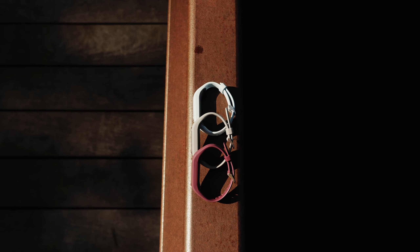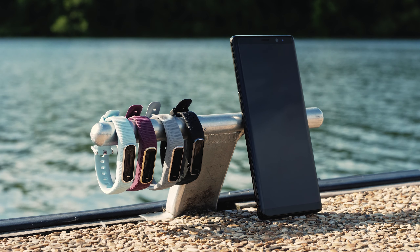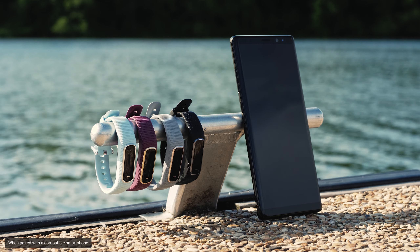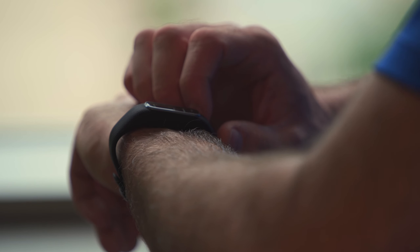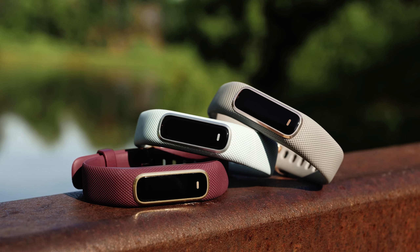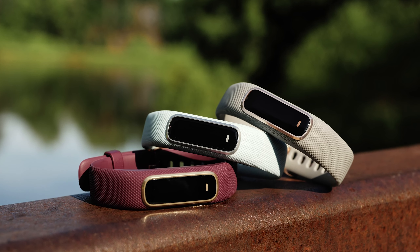No matter the activity, being connected is important. The world moves quickly, and we don't want to miss a beat. With the VivoSmart 4 on your wrist, you don't have to choose between staying connected and staying more active. You can check the weather, control your music, receive smart notifications, and even find your phone — all while keeping your smartphone stowed away. You'll get text messages and phone calls displayed right on your wrist. And with up to a seven-day battery life, the VivoSmart 4 helps you stay connected on the go.